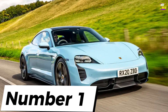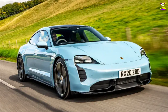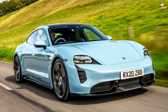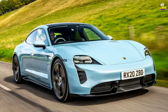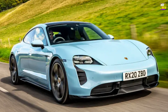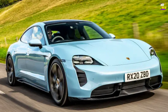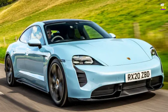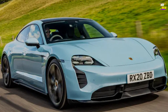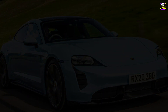Porsche Taycan. The Cross Turismo is the most comprehensive fast estate available today. While it may not be the largest or most practical option, in terms of its range of abilities and how effectively it fulfills its intended role, it's brilliant. We would choose it over an Audi RS6 or any Panamera. Only the more exuberant E63 might potentially sway us back to the petrol side. The Taycan can absolutely provide an enjoyable experience on the right road and is a pleasure to cruise in. It's like a grand tourer with the spirit of a sports car. More importantly, it's a genuine Porsche that just happens to be powered by electricity.